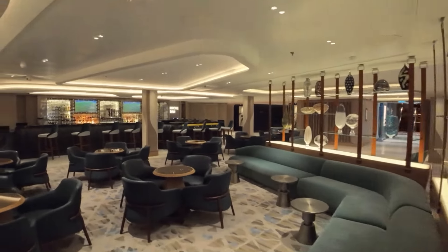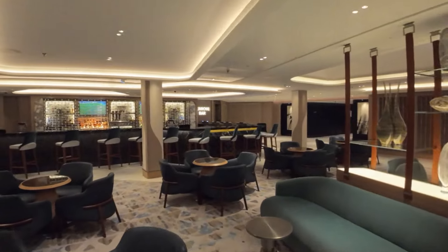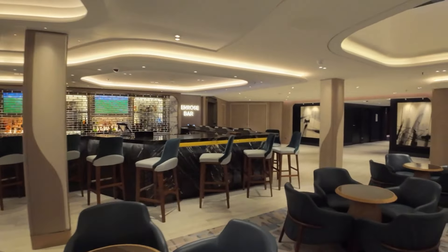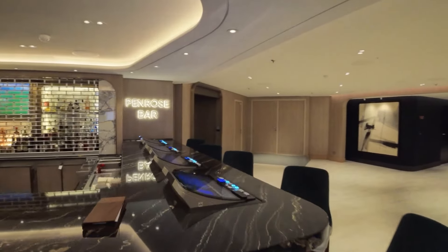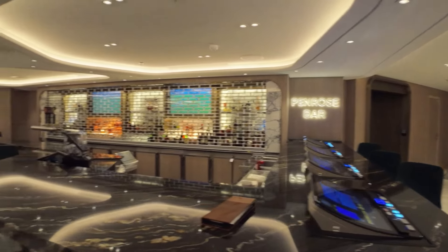We are starting out on deck 6 in the atrium. This is where you will enter the ship on embarkation day. The Penrose Atrium is three stories tall and is filled with bars, restaurants, and lounges. The Penrose Bar on deck 6 is a spot to pick up your morning mimosa all the way into the late night cocktail.